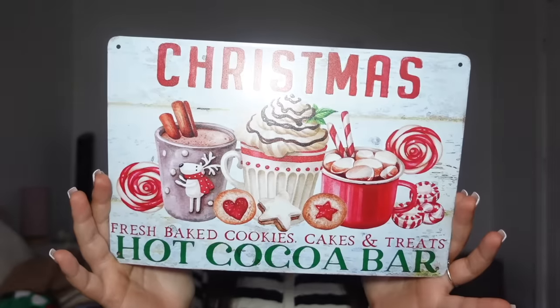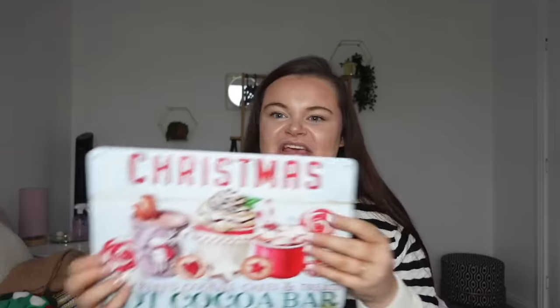The next thing I picked up, which is gonna go in my kitchen, is just a little drink sign. And it says Christmas, fresh baked cookies, cakes, treats, and hot cocoa bar. I think it's absolutely stunning — I love this. It's just in like a kind of tinny sign. But I just thought, yeah, the coffee station in the kitchen, this'll look beautiful. And I'm always looking for ways to subtly bring Christmas into the kitchen. Obviously I have my tea towels and little signs like this and my mugs. But I want Christmas in the kitchen, just subtly — I don't want to overdo it. And I think things like this are perfect for that.